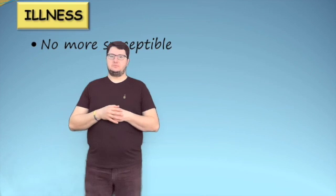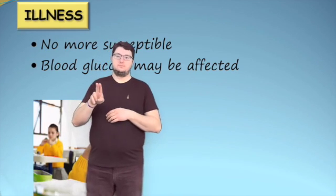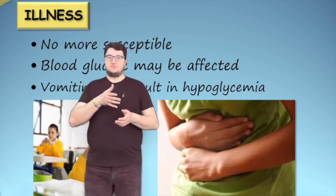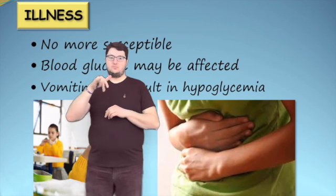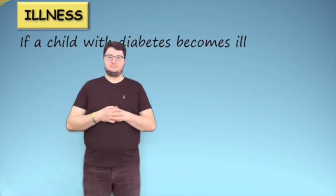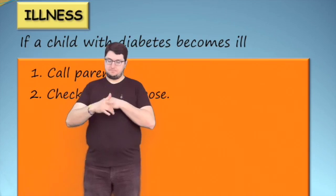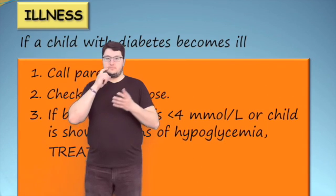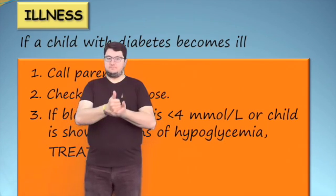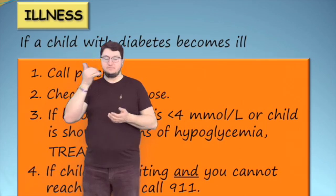Children with diabetes are no more susceptible to illness than others; however, their blood glucose may be affected even with normal illness such as a cold or flu. If a child with diabetes becomes ill, call their parent and check their blood glucose if their monitor is available. If their blood glucose is less than 4 millimoles per liter or they are showing signs of hypoglycemia, treat. If they are vomiting and you cannot reach their parent, call 911.